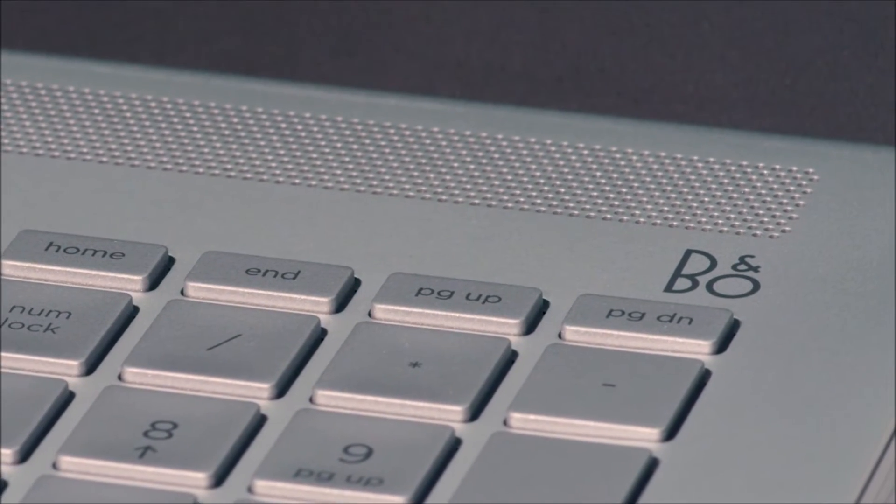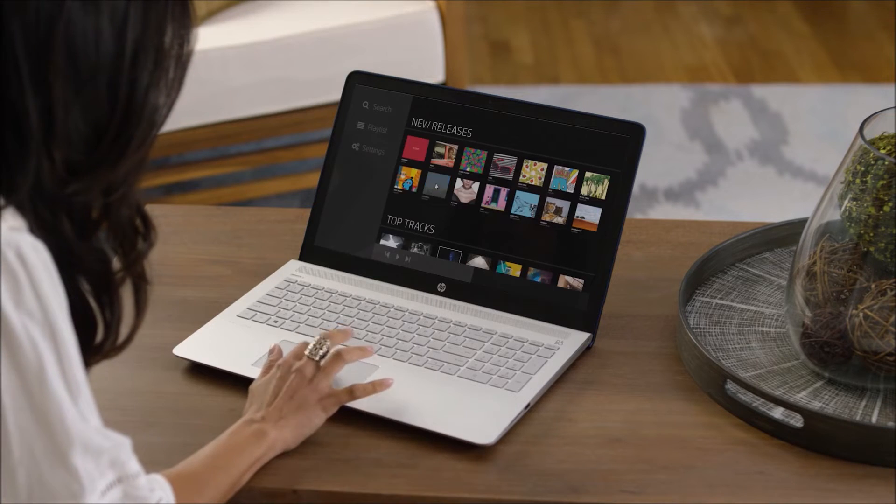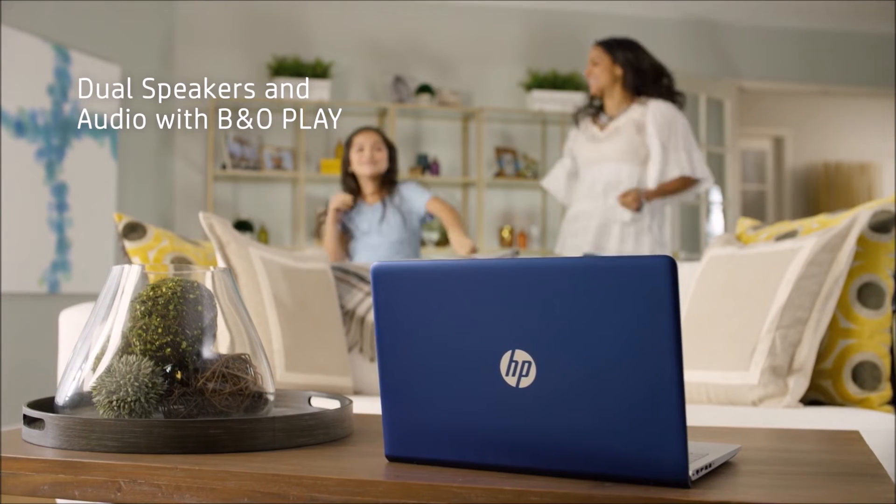The signature B&O speaker design transmits better acoustics. Advanced audio capabilities immerse you in rich, authentic sound for lively video and music.